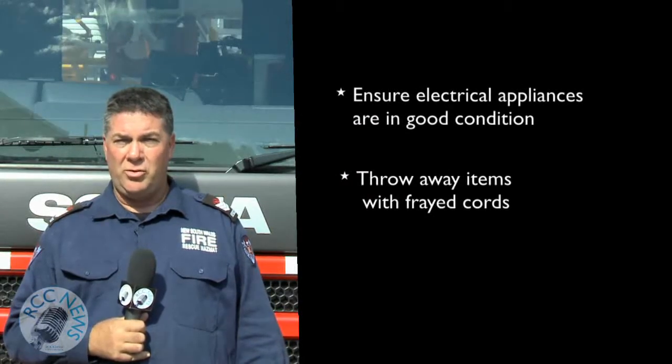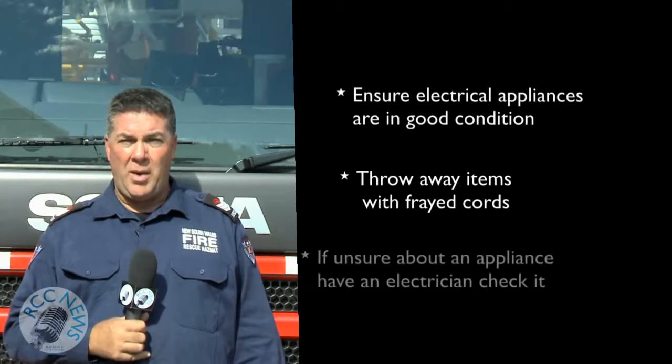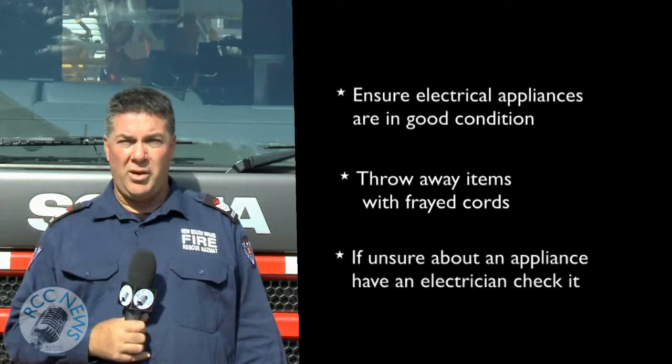If you come across a frayed cord, you need to throw it away. If you're unsure about any electrical appliance, get it checked by an electrician.